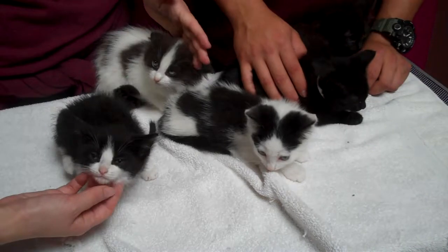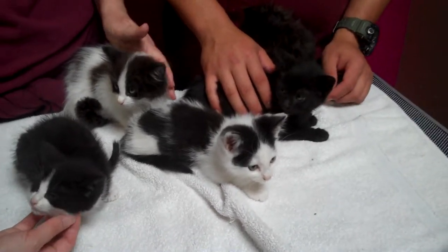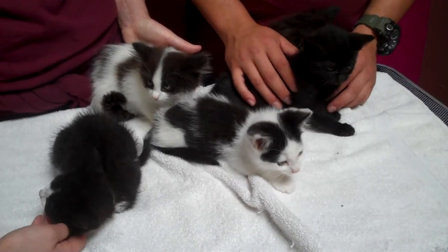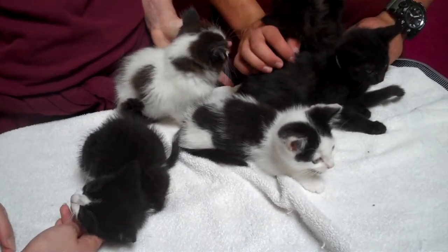They're just adorable and they need to get out of the Baldwin Park Shelter. They're very inundated with kittens right now, so it's very important that we find these babies a good home. They're lovely little babies, so come on down and meet them.